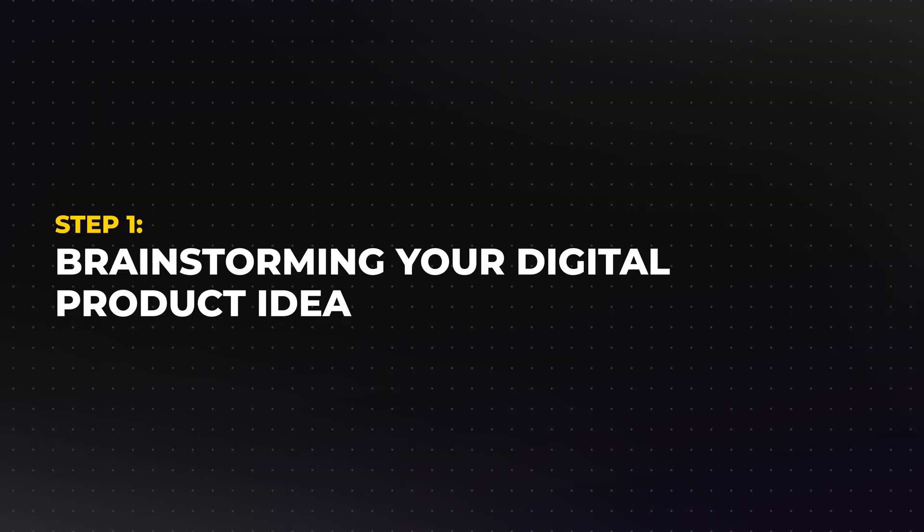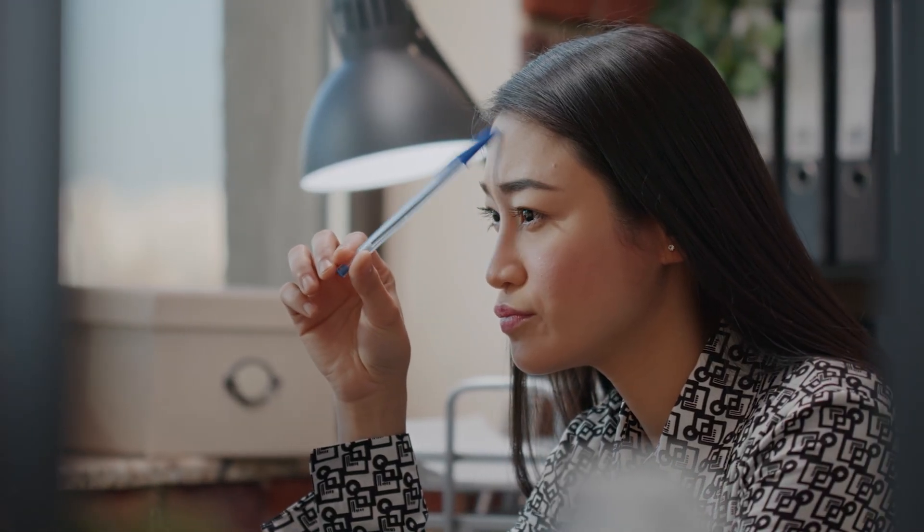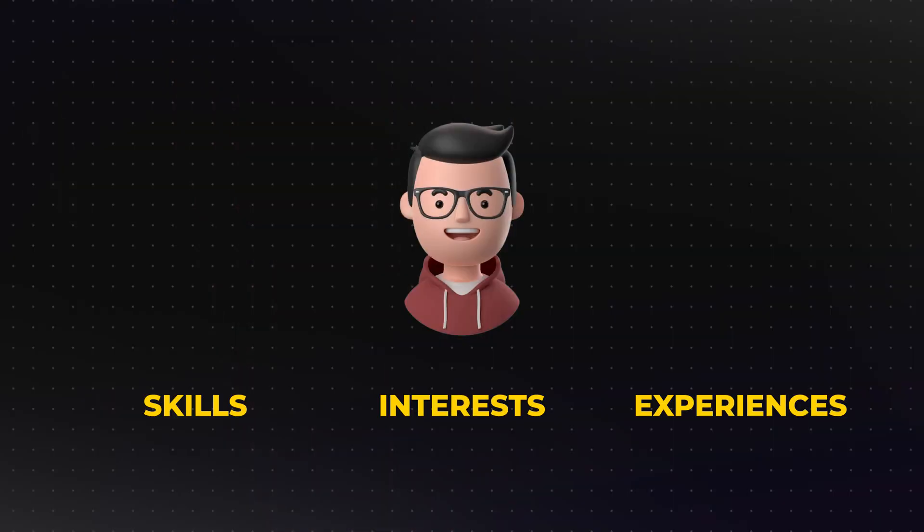Step one: brainstorming your digital product idea. Every successful business starts with a solid idea. If you're unsure where to begin, don't overthink it. Start by looking at your own skills, interests, and experiences. What do you know that could help others?